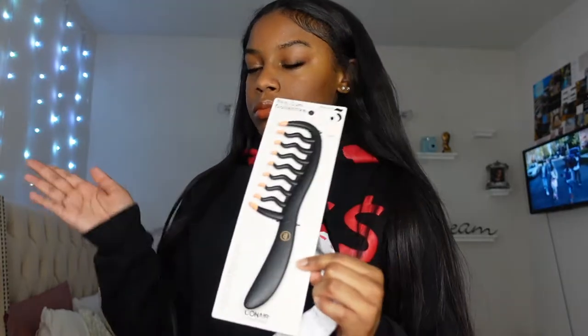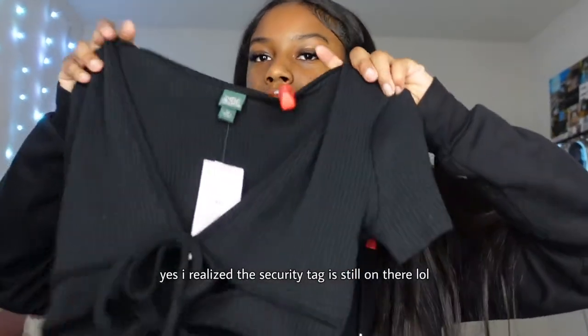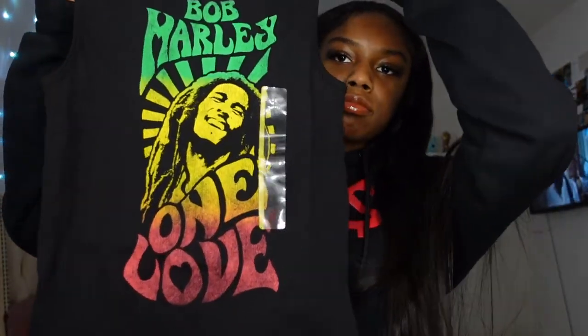I got this curling detangle comb for my clients. I also got a couple of shirts because I needed some — including a Bob Marley shirt. It looks really cute, I can't wait to style it.